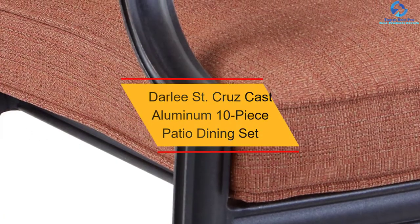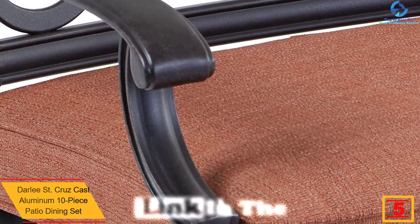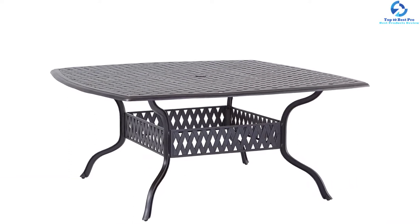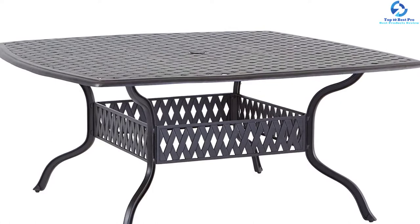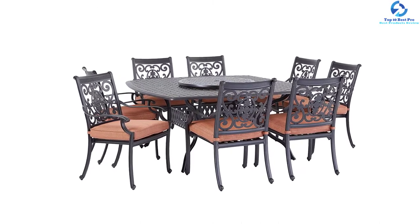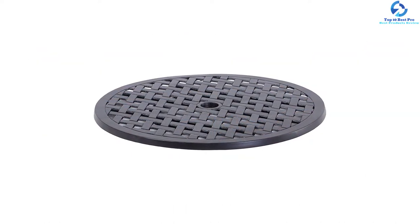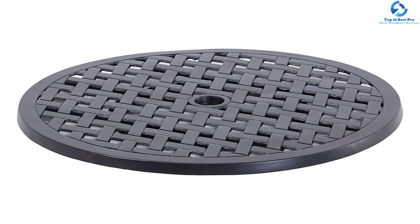At number five, we have the Darley Street Cruise cast aluminum 10-piece patio dining set. It can accommodate up to eight people and features super comfortable cushions, attractive design, and a smooth spinning lazy Susan. It includes an umbrella hole aligned with the table and cast aluminum construction that prevents damage from harsh weather. It features a powder-coated and elegant hand finish. The stackable chairs offer strength and easy off-season storage. The chilly-colored cushions are composed of 100% polyester to protect against rain.